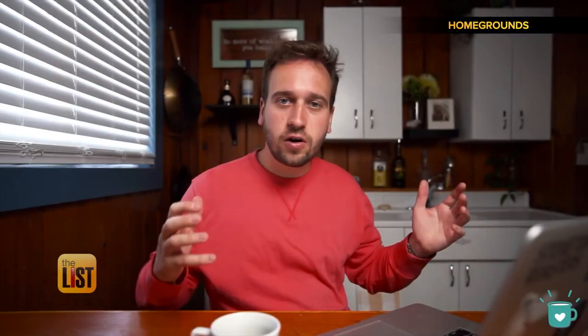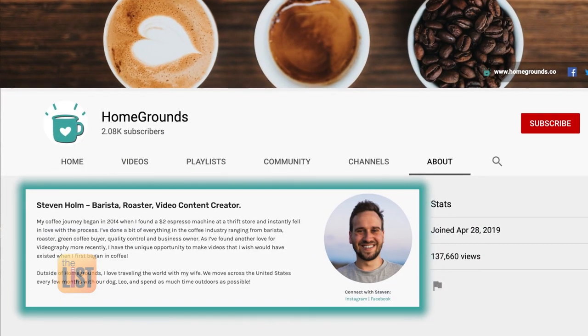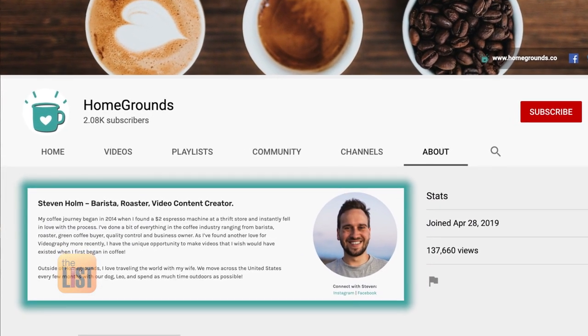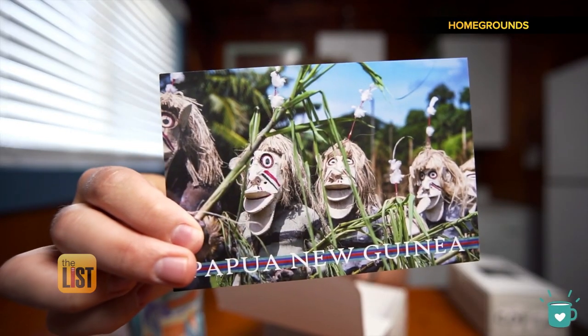First up on our list is Atlas Coffee Club. There's not all these options for you to choose from — they just have, here's what we're doing this month, it's yours. According to Stephen Holm with YouTube channel Homegrounds, each month Atlas Coffee Club sends coffee from a different country, depending on the type of roast that you pick.